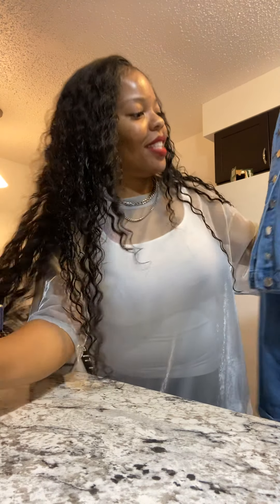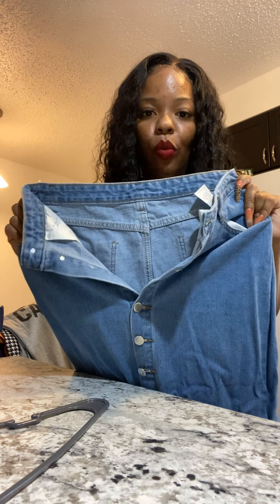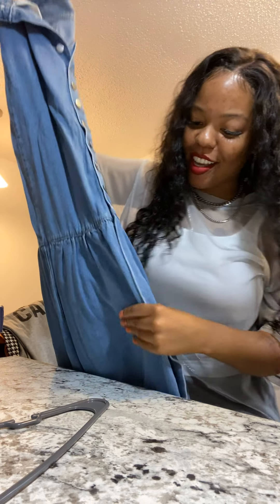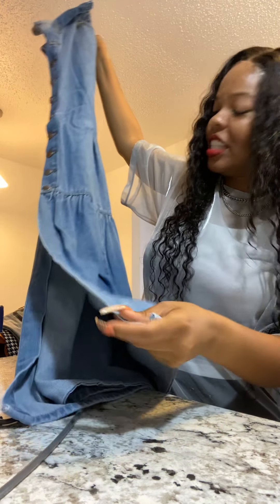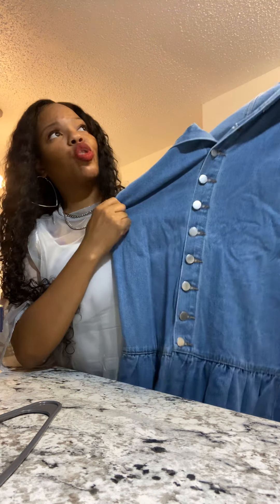All my belts basically come from SHEIN. Now let's get into this mermaid skirt — oh my goodness! I feel like Ariel without the red hair. This is super super fun and so cute. The mermaid skirt also came from SHEIN, of course — this is a SHEIN haul. It's super cute and stretchy.